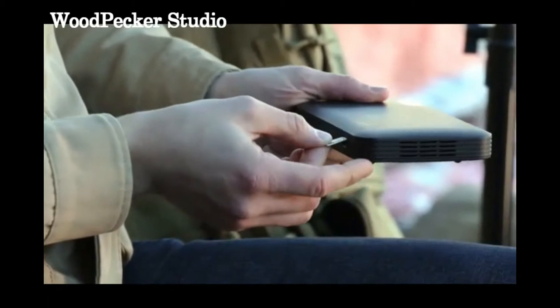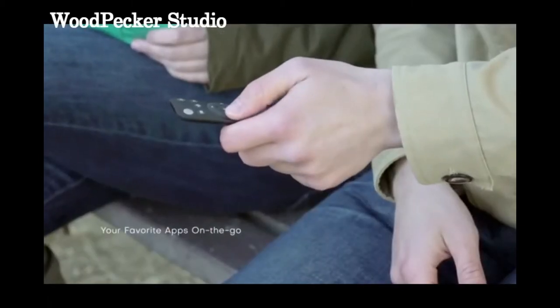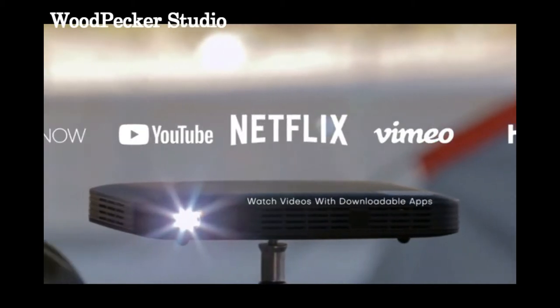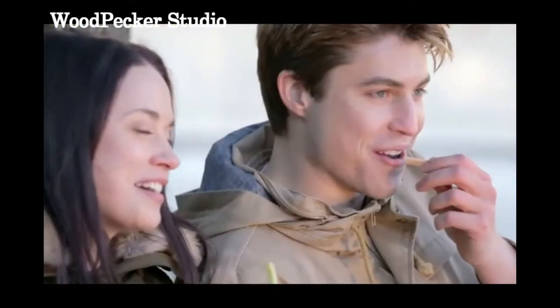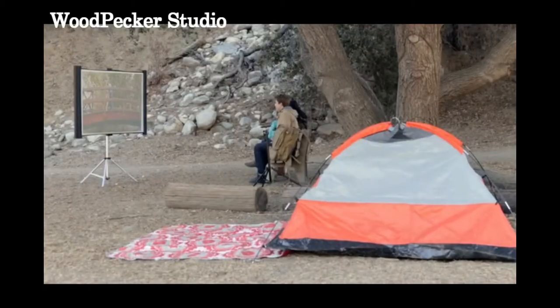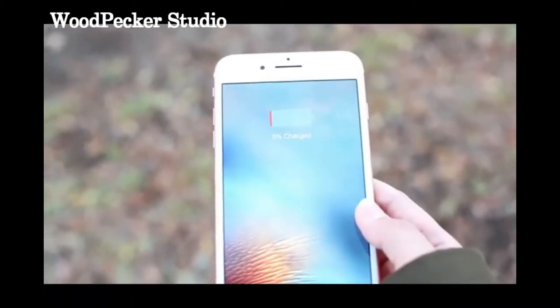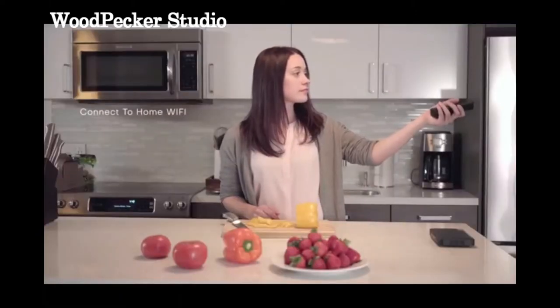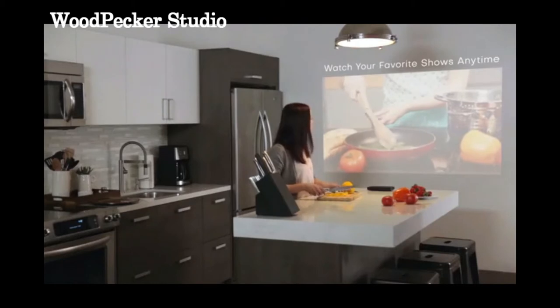4G LTE supported and SIM card compatible, Funtasy is sure to enhance all your memorable experiences. Stream HD videos from all your favorite apps. With its large capacity 8,000 milliamp battery and built-in speakers, you can enjoy up to 3 hours of life without a single charge. The Funtasy connects automatically to your home Wi-Fi, allowing you to watch what you want, when you want, anywhere.